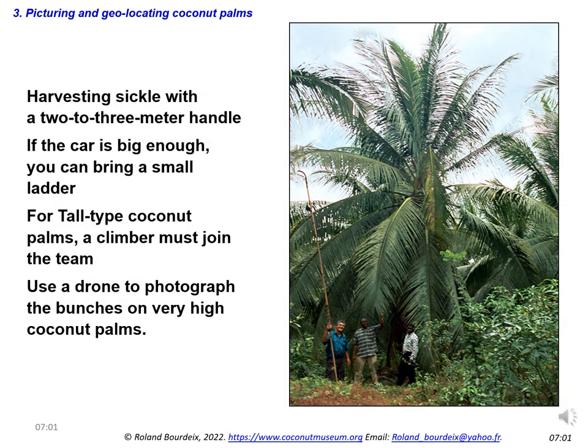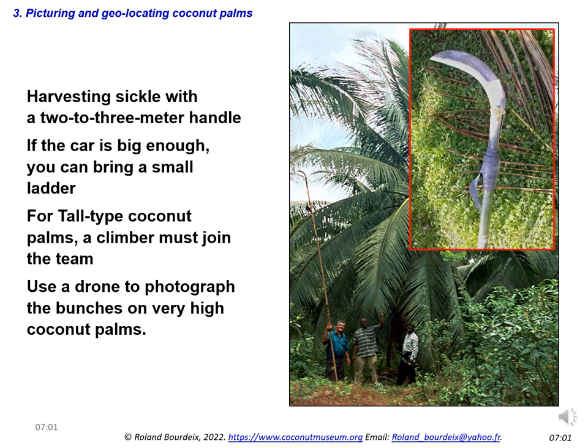You need a harvesting sickle with a 2–3 meter handle to clean the palms and harvest the fruits. If possible and if the car is big enough, you can bring a small ladder. If the survey concerns tall coconut palms, a climber must join the team. If it rains and the stems of the coconut palms are slippery, it will not be possible for him to climb. You can also use a drone to photograph the bunches of very high coconut palms.